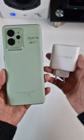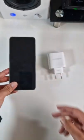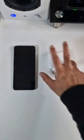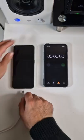65W SuperDart charging test for the Realme GT2 Pro. The phone is totally dead — 0% battery. Can this phone charge to 100% in 33 minutes? Let's plug it in.